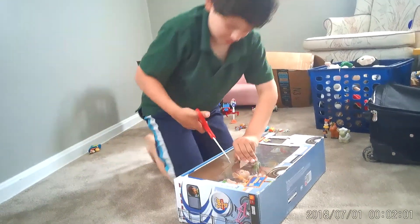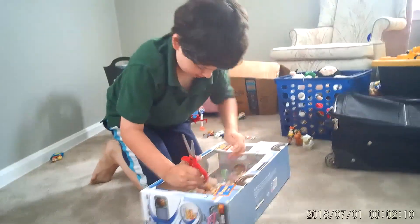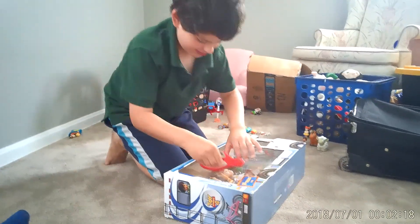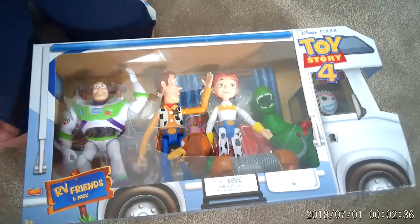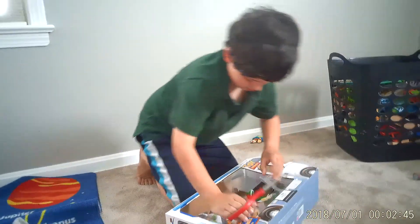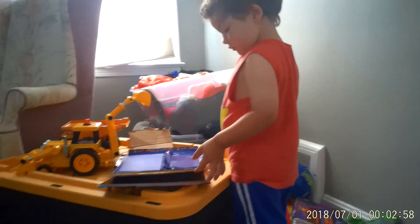I can't open it up. I think it's good now... no, no. Oh no, a piece fell on Jessie.